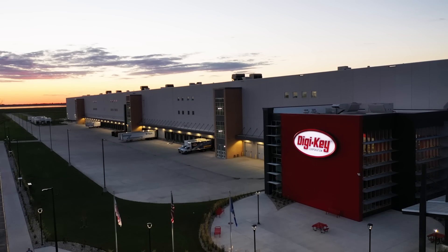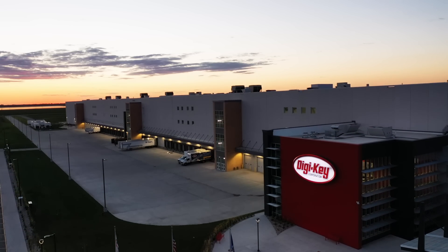Learn more about the latest in automation components from industry leaders like Omron at digikey.com.